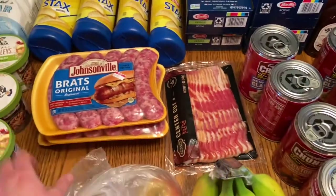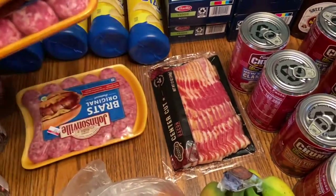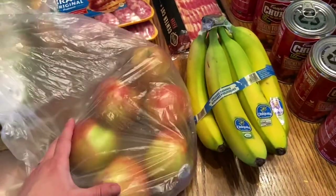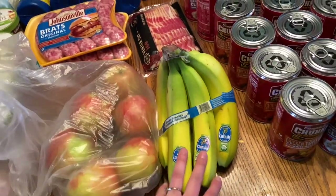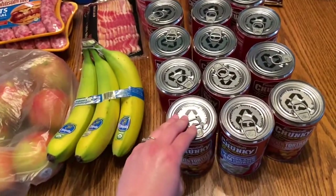A pack of bacon. The brats were buy two get one free and Joey loves brats so I went ahead and got him three of those. We have a bag of actual honeycrisp apples — the real ones, not the cheap ones — and a package of organic bananas.